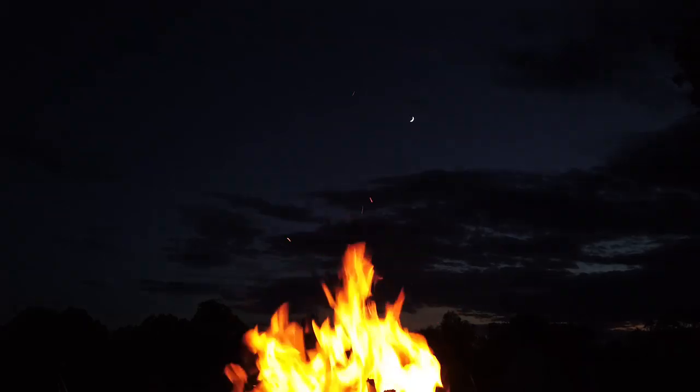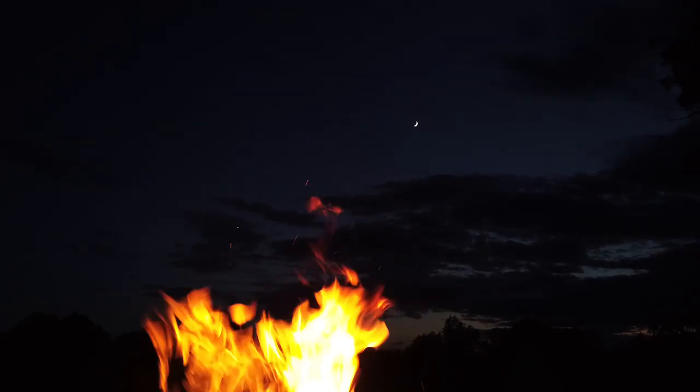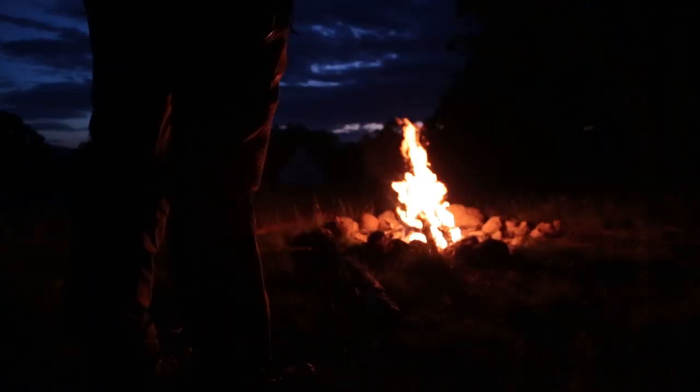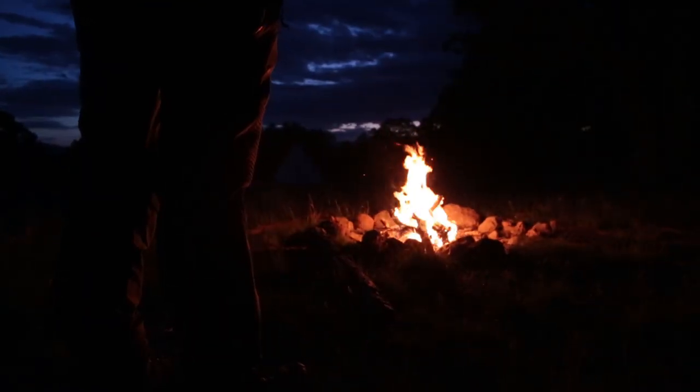A guided hunt could be anywhere from $6,500 to $8,500. A drop camp for $3,500 or $4,000 — tents, food, everything dropped in, elk packed out, you packed out — all of that can be well worth it.